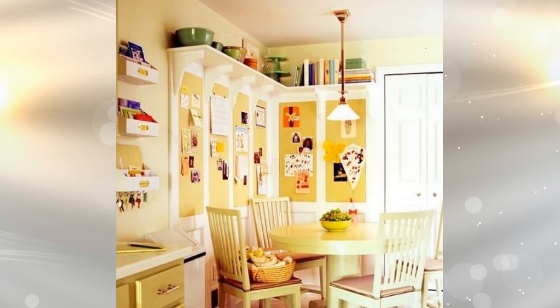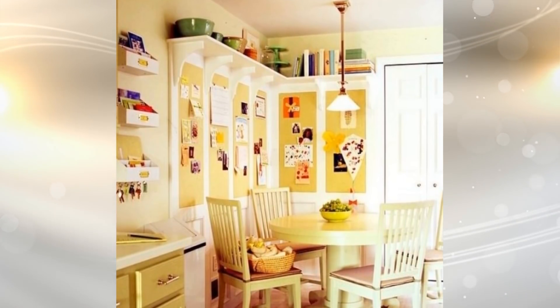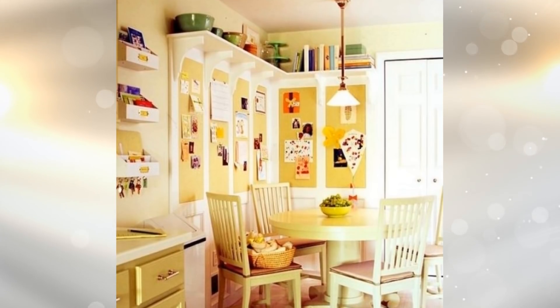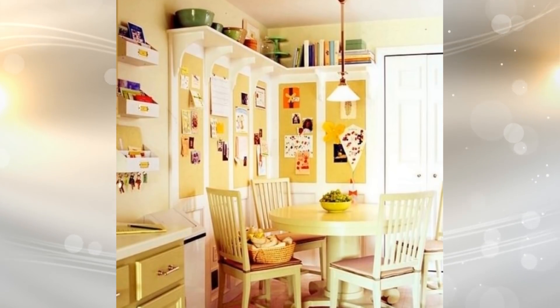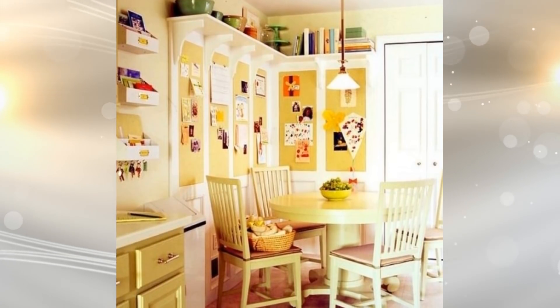By installing shelves around the ceiling in your kitchen, you are giving yourself more space. Either you can place cookbooks up there or store your larger items such as slow cookers and crockpots. The great thing about storage is that it can be found literally anywhere and everywhere.